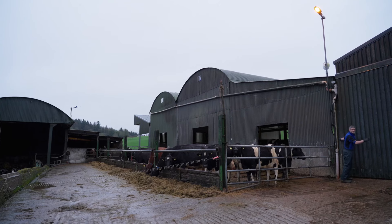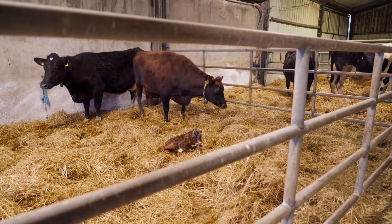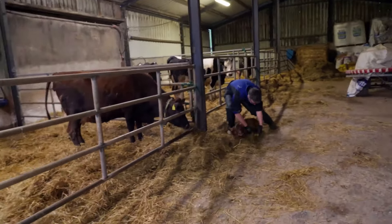It's early morning on the 100-cow dairy farm of Gillian and Neil O'Sullivan in Colligan, County Waterford. Calving has just begun on this farm, and so far nine calves have been born — actually, make that ten.